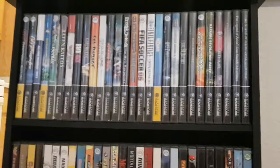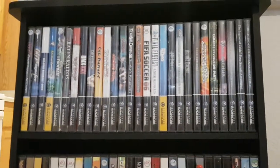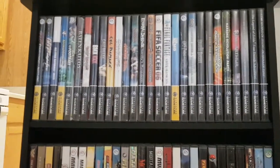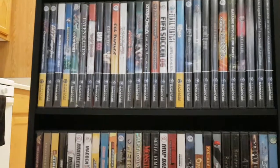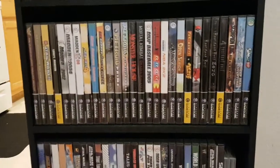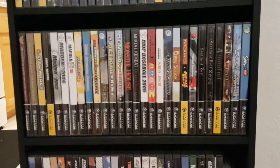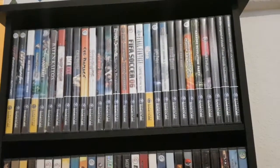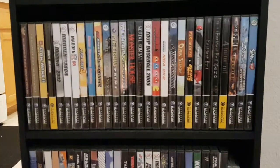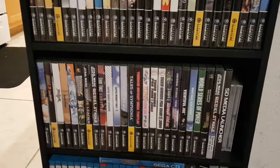GameCube — a few uncommon titles, nothing super rare. I'd say the Zelda Collector's Edition is rare-ish. I think BMX XXX is gonna be rare someday because they only printed like 100,000 copies and it didn't sell well. I think I had Eternal Darkness — yeah, that's kind of uncommon. There's not much uncommon stuff for the GameCube that I own unfortunately. Smash is kind of uncommon — well, it's just hard to find.